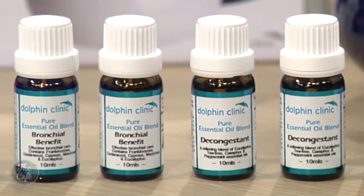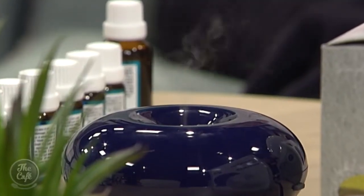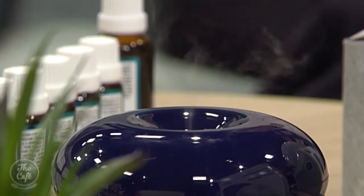The decongestant contains eucalyptus and peppermint, which have a really high menthol content, so they help dilate the nasal passage to clear congestion. The tea tree boosts the immune response, so the synergistic combination of these oils boosts your immune response.